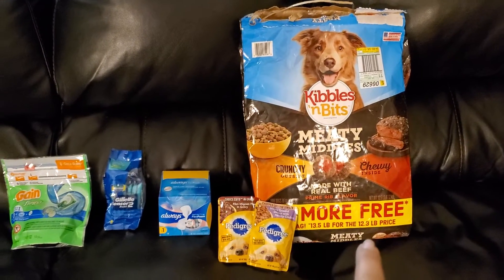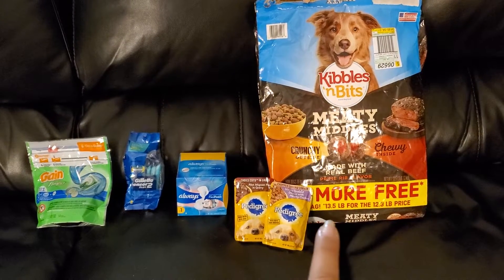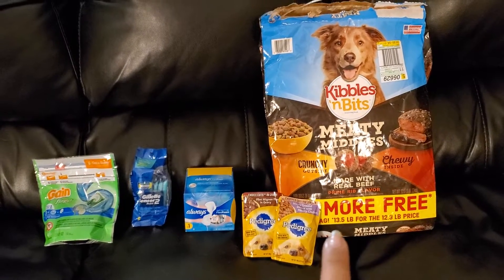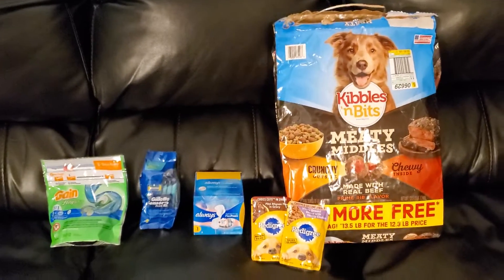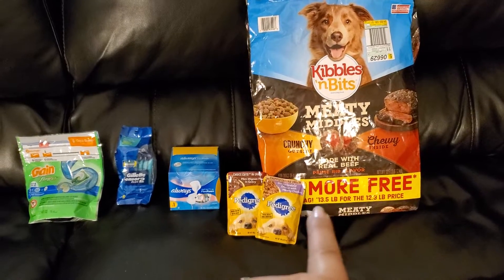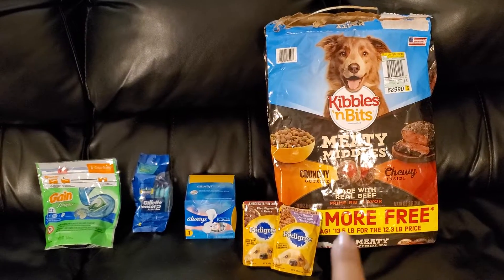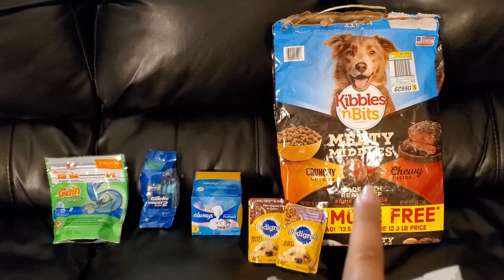So I grabbed the Kibbles and Bits — this is the Meaty Middles and it's 10% more. They're priced at $10.50; these are the bigger bags. You could get the smaller bag. This is an older coupon that I used for this — I just still had it on this account, so it wouldn't be available for new accounts to clip. So $10.50 for this and I had a $1 digital coupon.